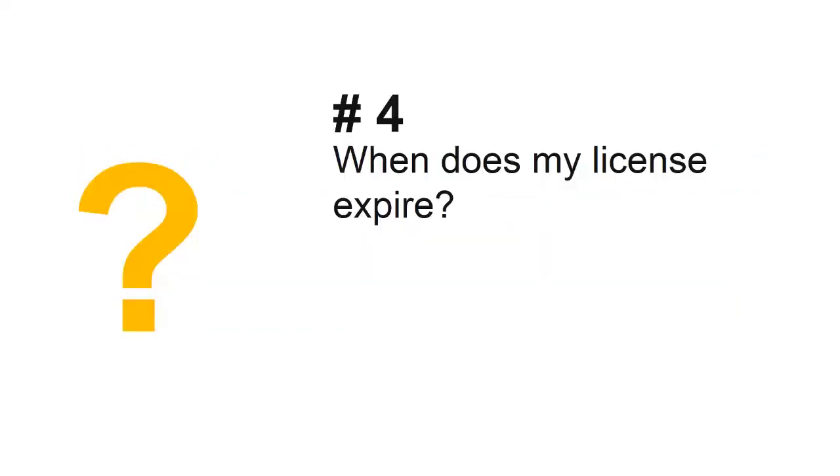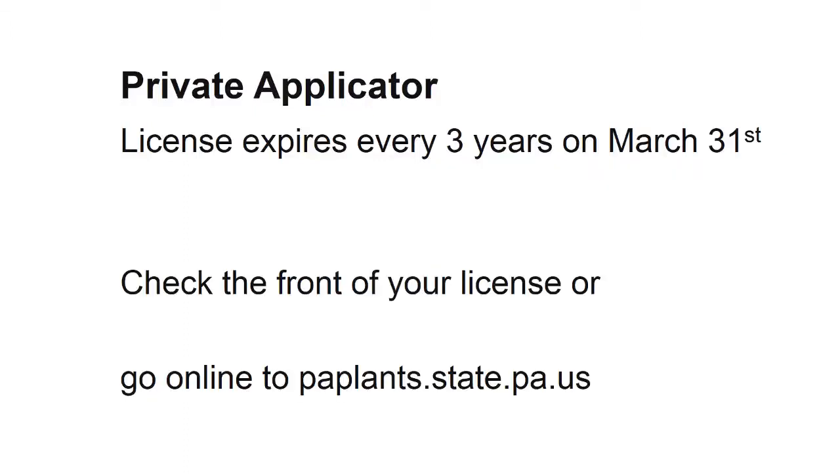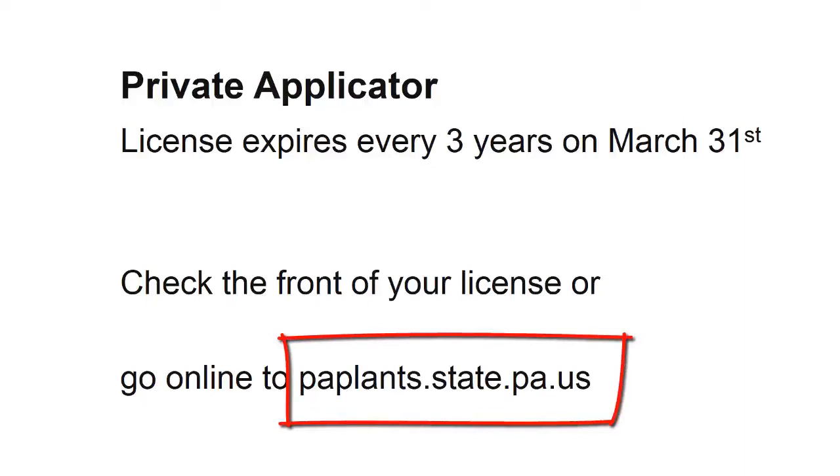Next question: when does my license expire? A private applicator's license expires every three years on March 31st. Check the front of your license or go online to the Applicator Business Credit Information tab at the paplans.state.pa.us website.